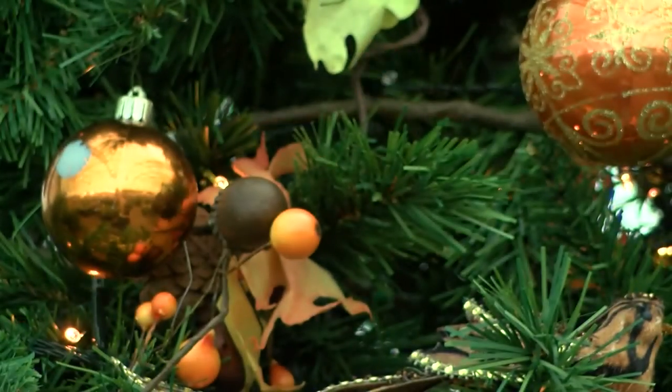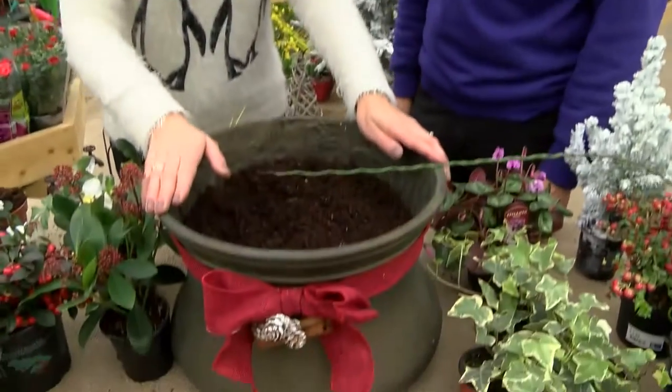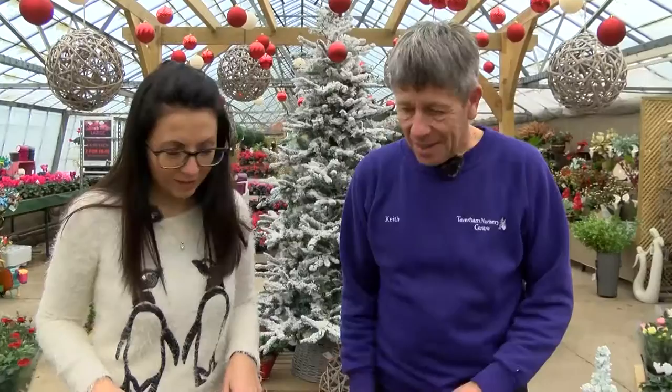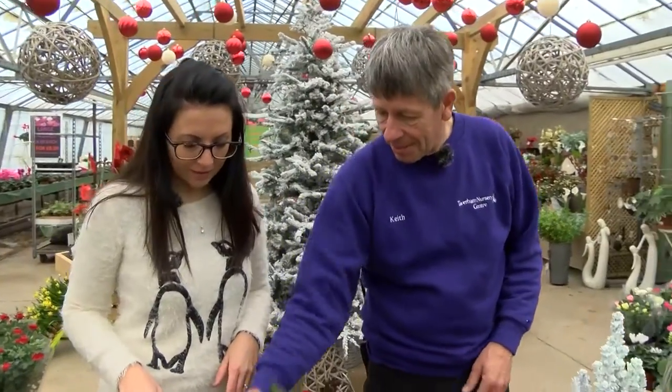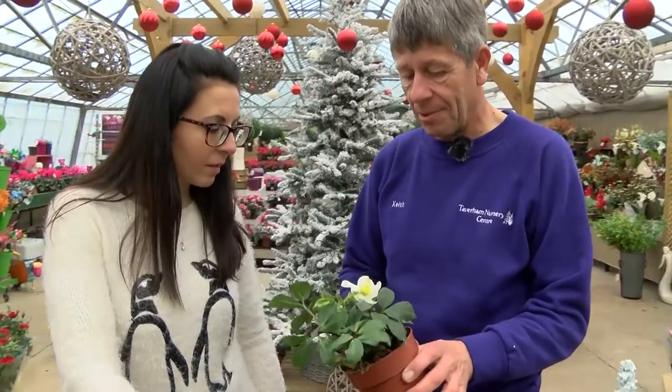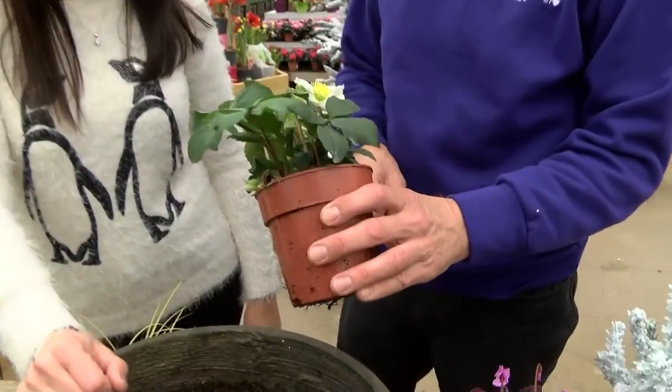We're indoors now, we've got this lovely big planter here and all these lovely plants that we've picked. So let's get started planting them. We'll start with this lovely Christmas rose here. It's a newer variety — Hellebore 'Christmas Carol' — which flowers a little bit earlier. Christmas Carol! It's perfect.